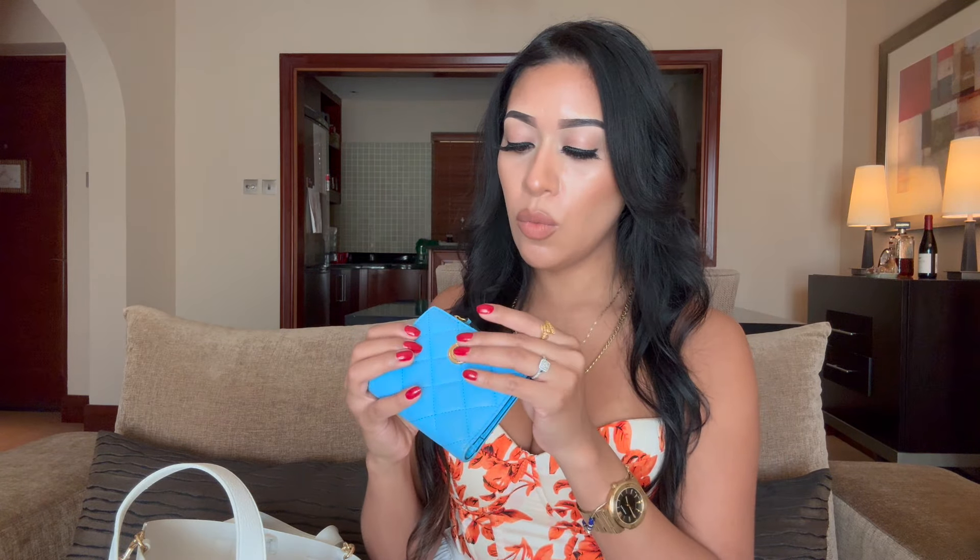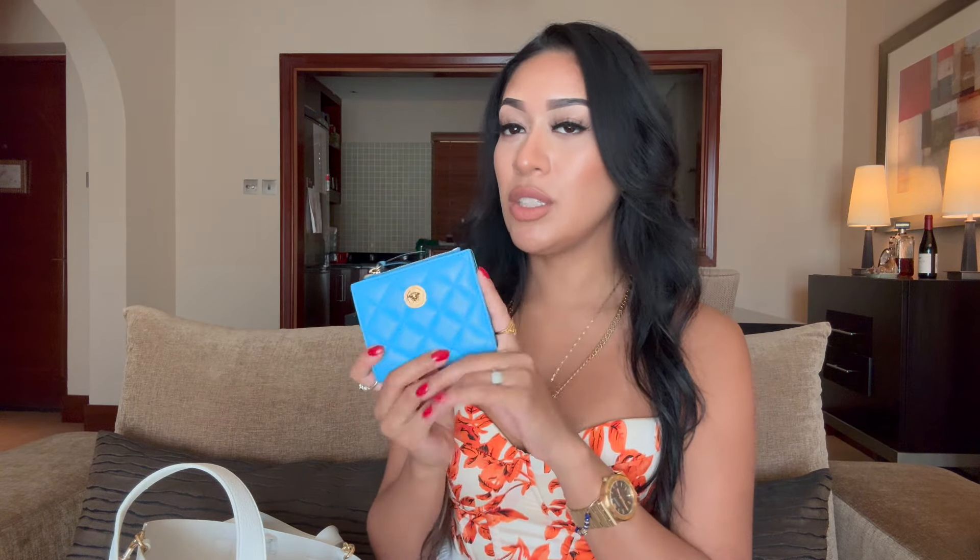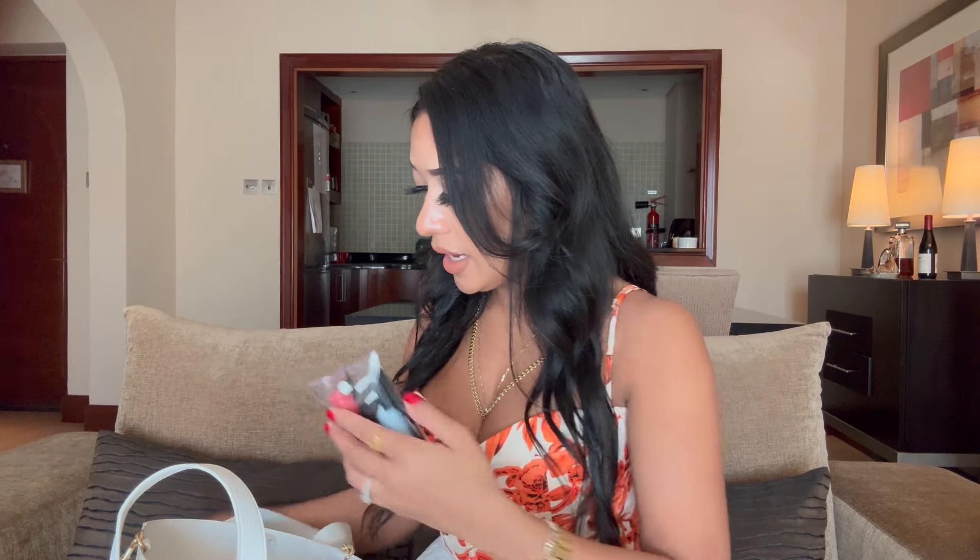I keep this beautiful Versace wallet. This is lambskin in blue and it's perfect because it can hold some coins in here. I don't normally pay with cash so I don't have any coins at the moment. And then it fits six cards here — it has these different slots. If you guys want to see more details, go ahead and watch my unboxing with this wallet and the matching purse. So this is the wallet I carry.